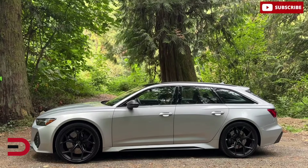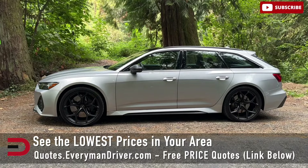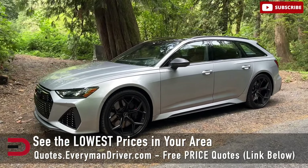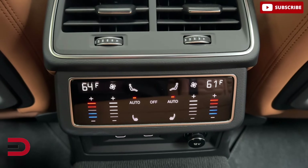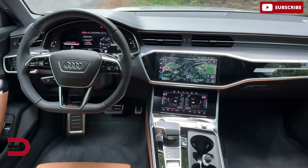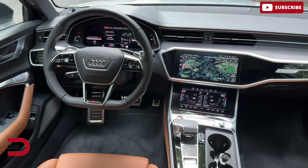Compared to its competitors, the RS6 Avant delivers a more accessible balance between luxury and power. The Mercedes-AMG E63 S offers a similarly thrilling ride but comes at a steeper price point. While the Porsche Panamera Sport Turismo, despite its advanced hybrid options, doesn't match the RS6 Avant's aggressive styling or its slightly larger cargo capacity. This vehicle is available in a single, well-equipped trim, starting at $129,000 plus a $1,300 destination fee, with several optional packages available for further customization and, of course, a higher price.